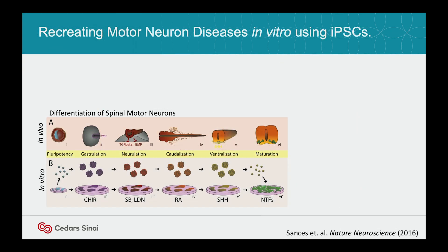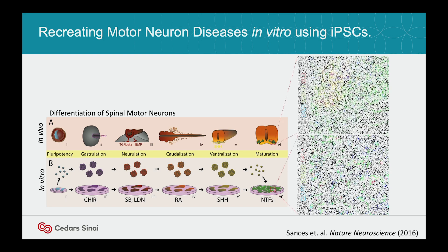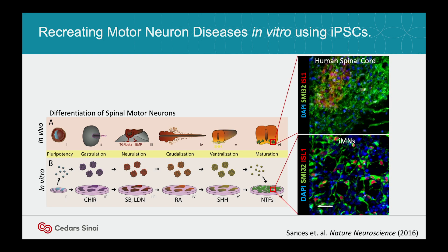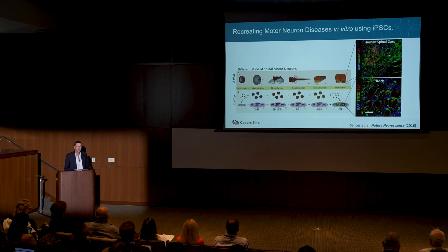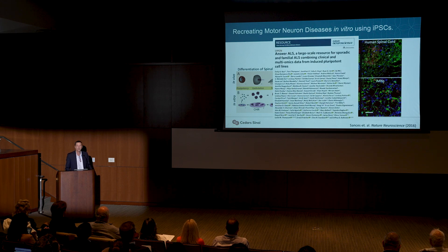To do this, we model development. These protocols are well-known now. Lawrence Studer — the dual SMAD — started this field, where we can take IPS cells and push them down the neuronal lineage. What's quite remarkable is how similar those motor neurons are to motor neurons in the spinal cord when you use these differentiation technologies. Unfortunately, they're not as mature — that's one of the challenges of IPS technology. They're young motor neurons, but nonetheless, we can do it.